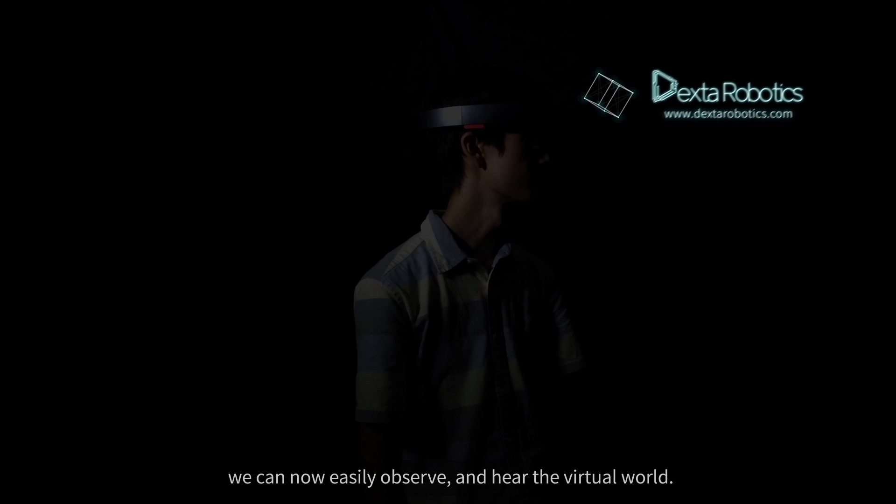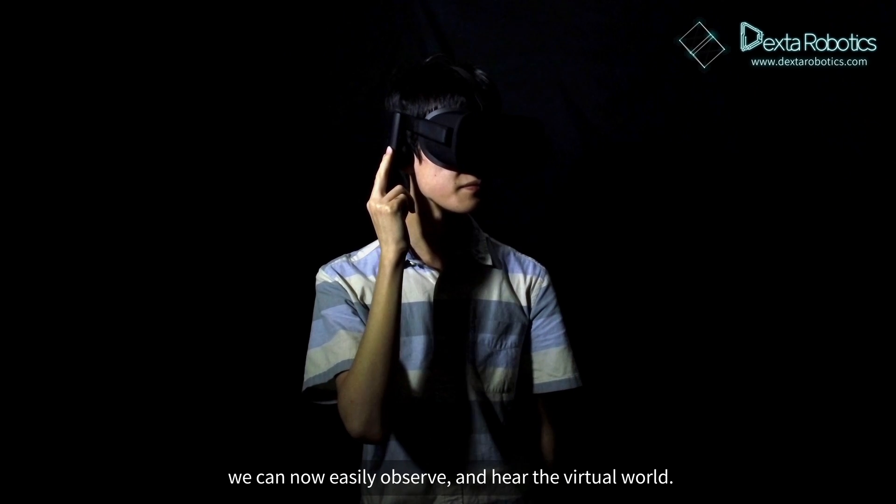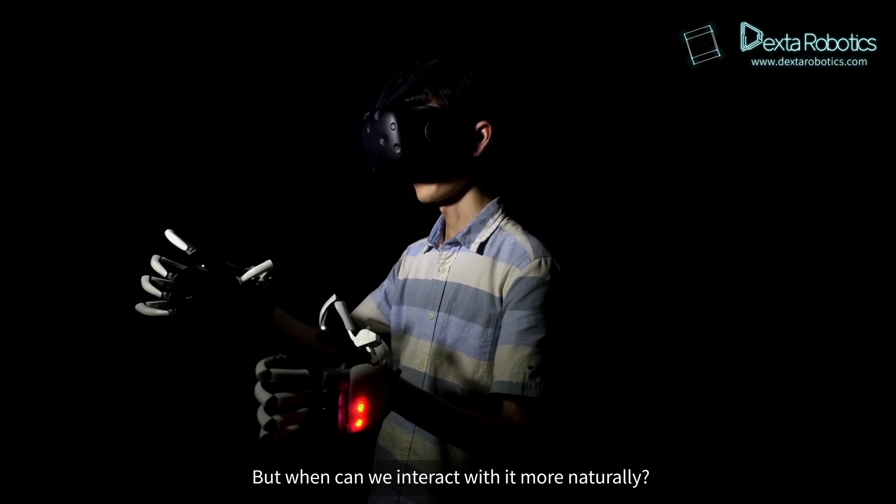Thanks to the VR/MR headsets, we can now easily observe and hear the virtual world. But when can we interact with it more naturally?